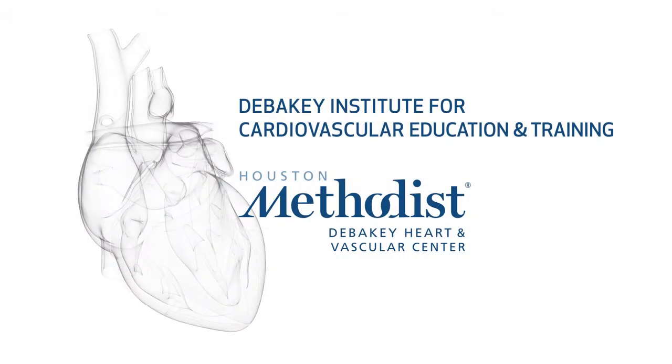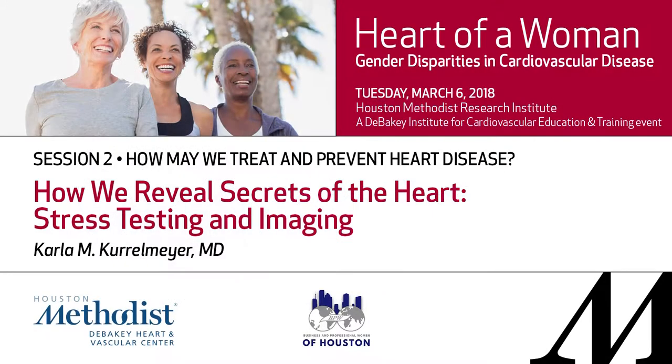It's my pleasure to open up the afternoon session. Our first speaker is Dr. Karl Meyer, and she's going to talk to you on how we reveal secrets of the heart by testing and imaging. Today, a lot of the diagnoses we do in cardiology are done through the use of imaging techniques, and Carla is going to share that with you, particularly as it relates to women.